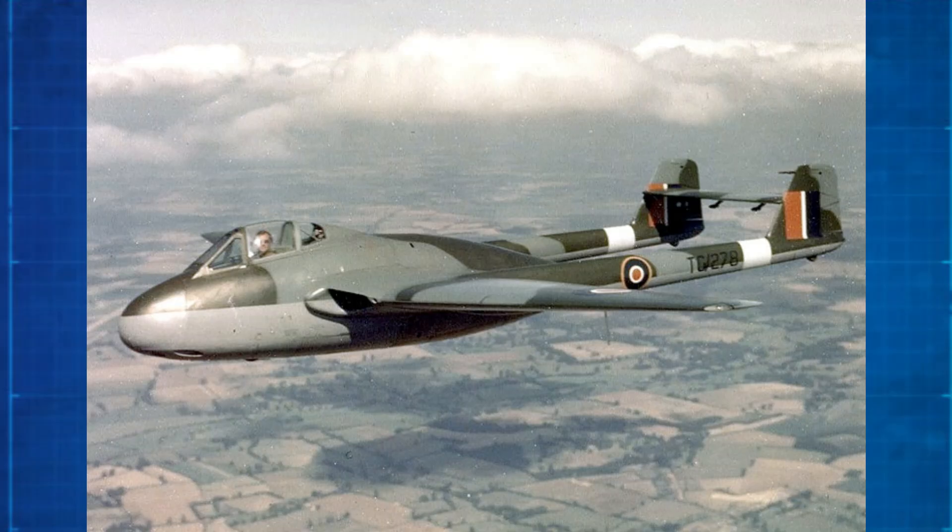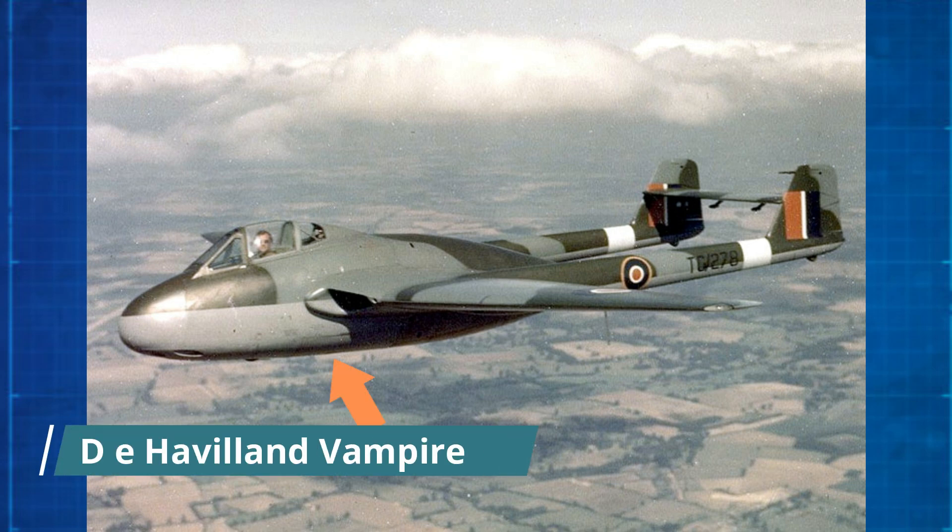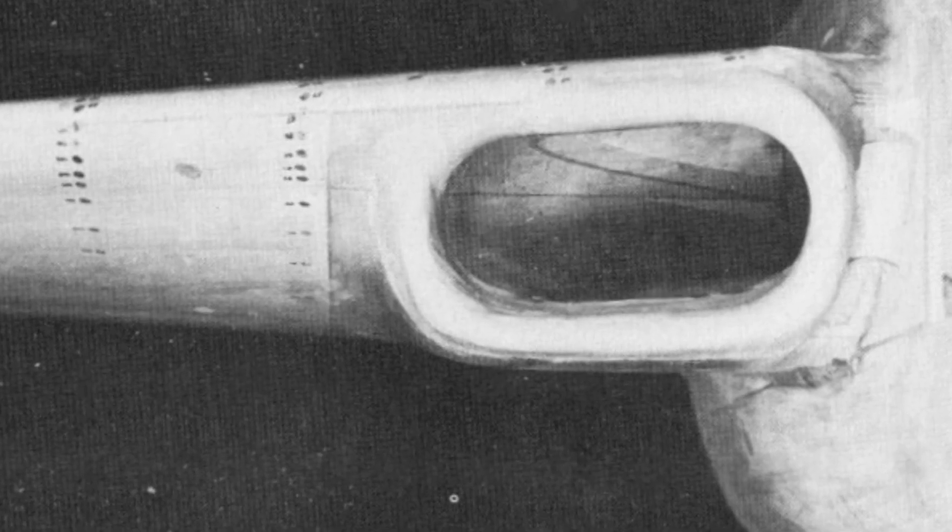Its design bore a marked resemblance to the contemporary de Havilland Vampire, with air intakes positioned on either side of the fuselage, at the wing root where the wings attach to the body.